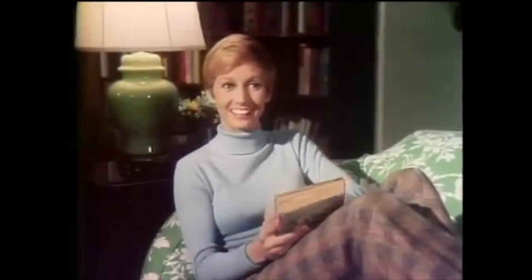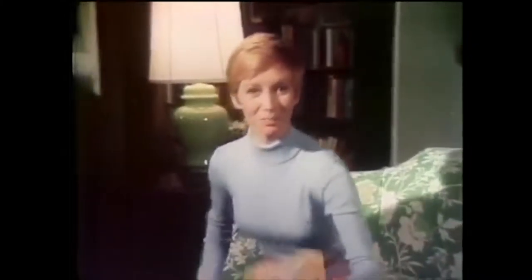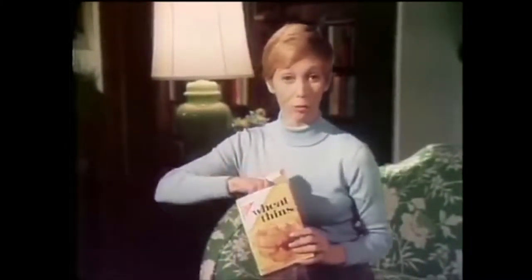Hi, I'm Sandy Duncan, and like most everybody, I am a snack lover. Hi, I'm Kazoon Fowler. In fact, right now I'd love some Wheat Thins.